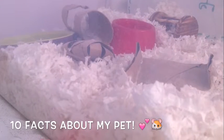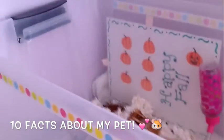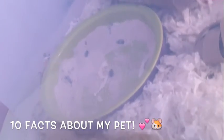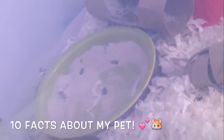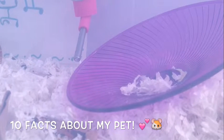Fact number nine: her favorite place to sleep. Sometimes it's in the corner, which is where she is right now, but usually she sleeps in her sand bath, which is also her litter tray, and she loves it.